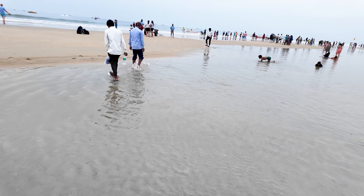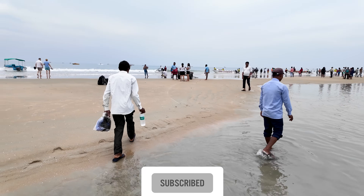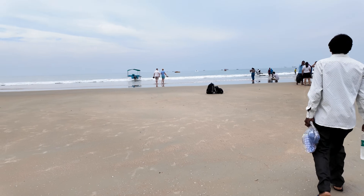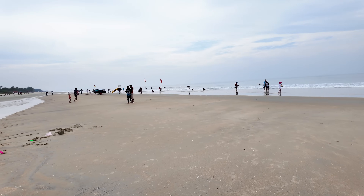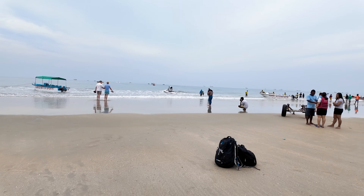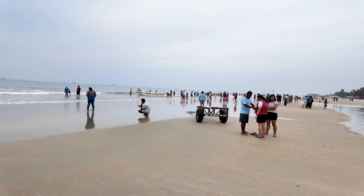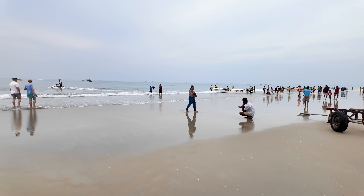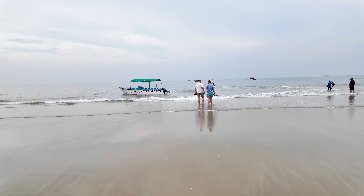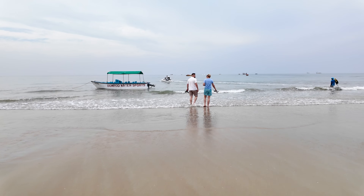Wow, the water is ice cold! I love South Goa — it's so majestic here, even though it looks like it might rain. It's just so beautiful. There are so many international tourists everywhere you go.